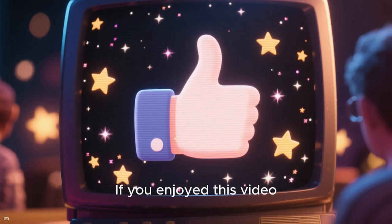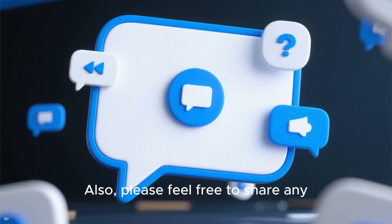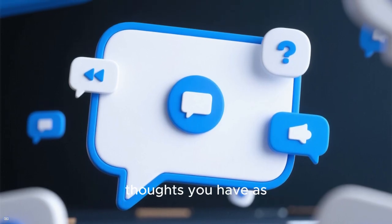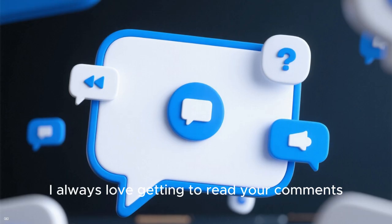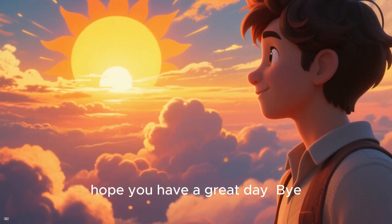Thank you for watching. If you enjoyed this video, please leave a thumbs up as I always appreciate that. Please feel free to share any thoughts you have as I always love getting to read your comments. Thanks so much for watching and I hope you have a great day. Bye.